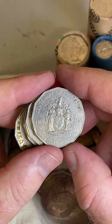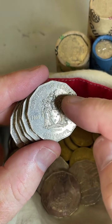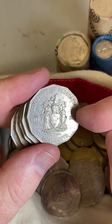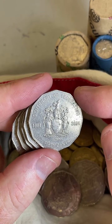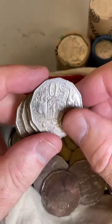Oh nice — Centenary of Federation coin from 2001. Different states and territories have a different coat of arms, and this is the Victorian coat of arms coin. Anywhere between two and three million minted of the 50 cent Centenary of Federation coins. $2 to $15 are some recent prices depending on condition.